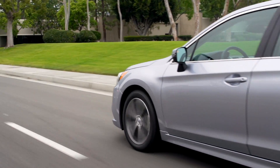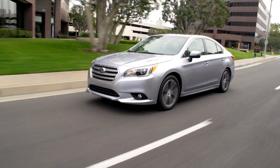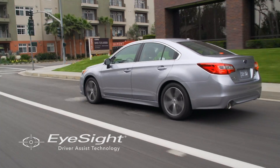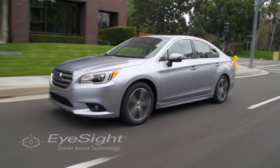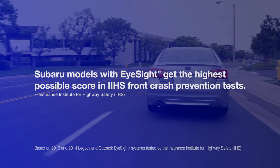At Subaru, we build our cars to protect, but we also believe in doing everything we can to prevent an accident from ever happening. That's why we developed our Subaru iSight driver assist technology. And we've succeeded, because our models that are equipped with iSight received the highest possible score in IIHS front crash prevention tests.